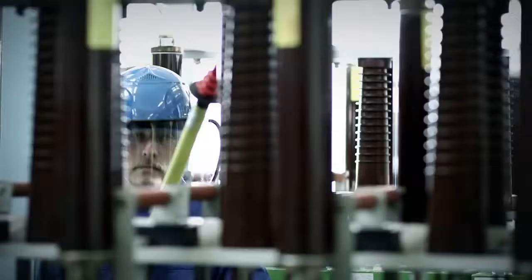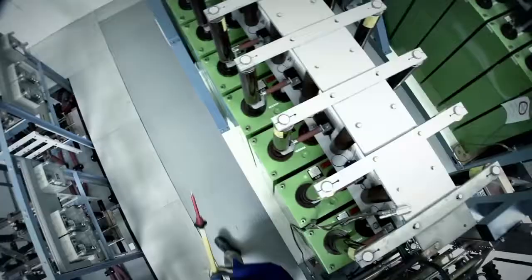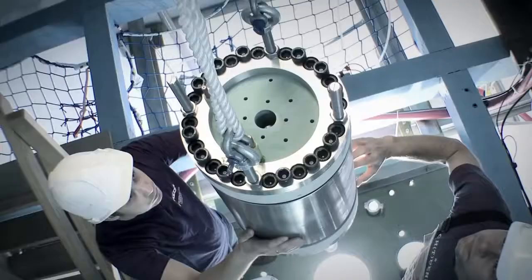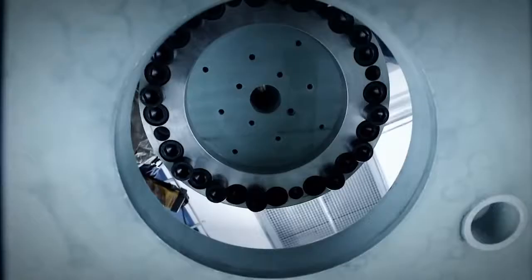This is the Dresden High Magnetic Field Laboratory, where the world's largest capacitor bank produces electrical pulses on the order of several hundred thousand amperes with a tremendous power output. Extremely robust coils behind thick concrete walls resist these pulses — custom designed by Helmholtz scientists, they are capable of generating super-strong magnetic fields.